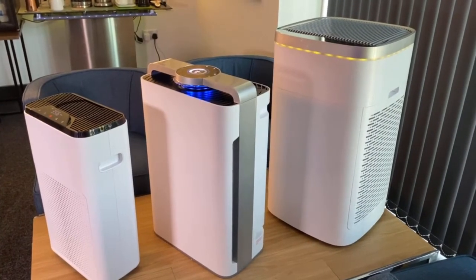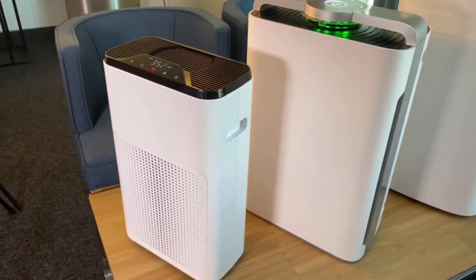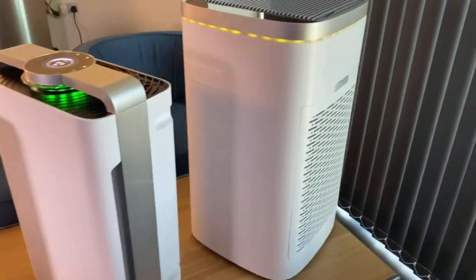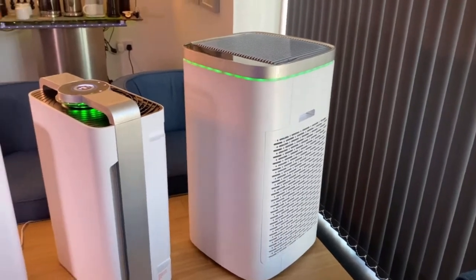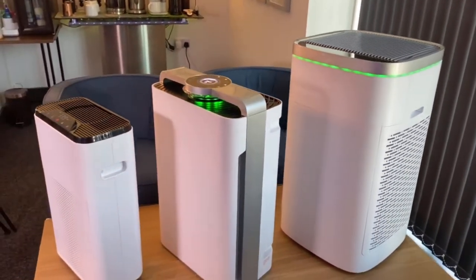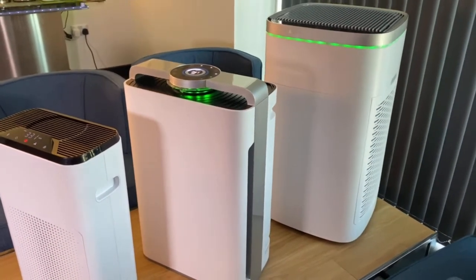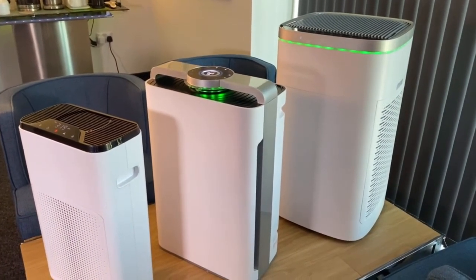This is Into Pure Air. Just to give you an idea of the models you might want: this is X3, this is X5, and this, for the largest space, is X7. And as you can see now, they're all back on green — the fans are slowing down and they're dropping back into automatic mode saying they've cleaned the room. This is Into Evolution Pure Air.